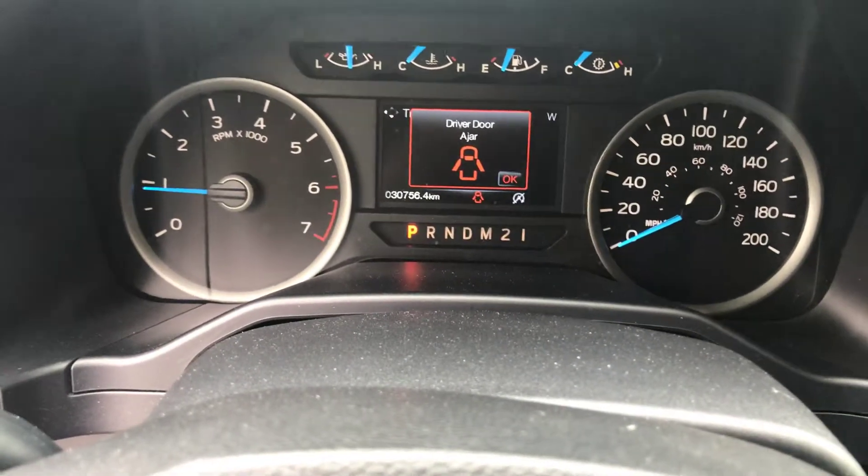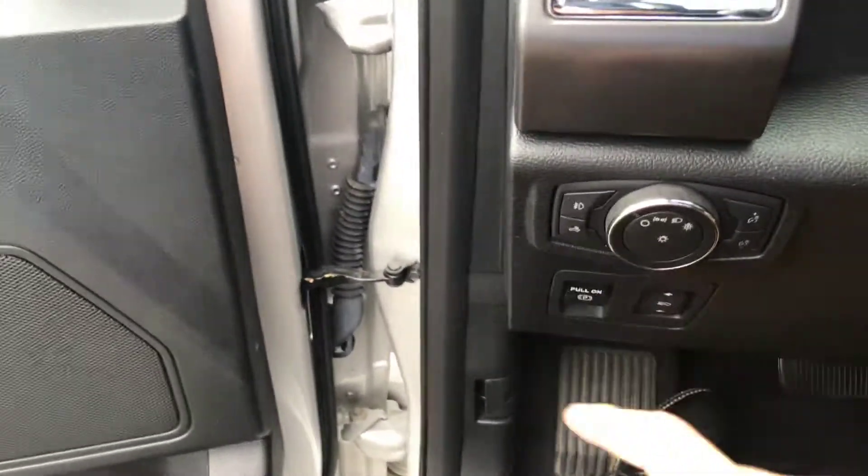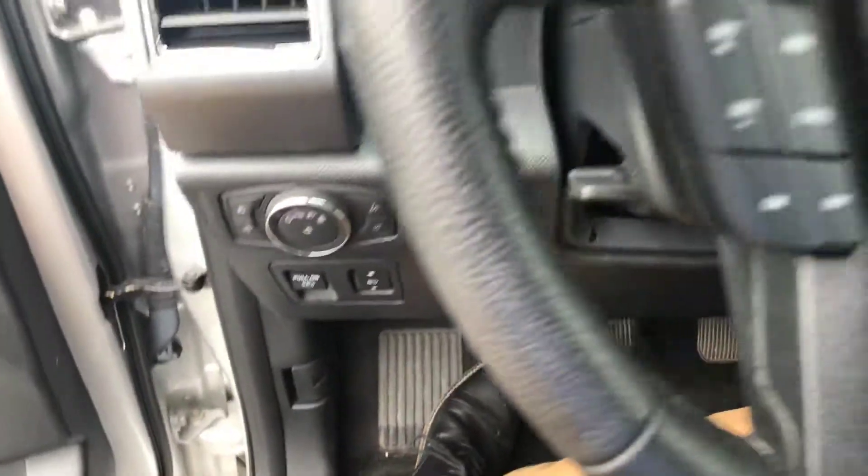This truck only has 30,756 kilometers on it. Moving down here — here are all your light controls, cargo light, auto headlights, and you do have power pedals in the truck as well as an electric parking brake.